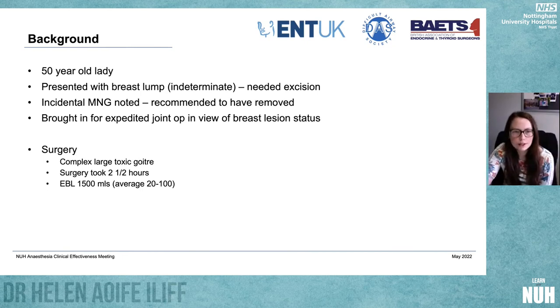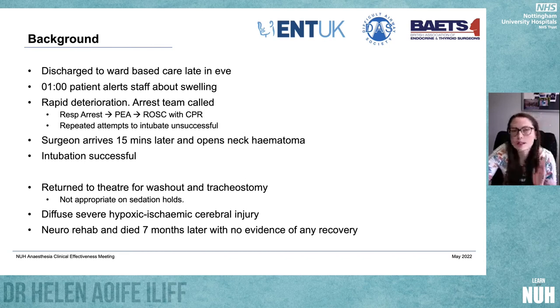I know we've had two case presentations this morning, but I'm going to give you a third one very quickly. This is a case from Oxford about a 50-year-old lady who presented with an indeterminate breast lump that needed excision. It was incidentally noted in her workup that she had a multinodular goitre, and it was recommended that it be removed before her breast surgery. She was expedited for a joint op. Her surgery was relatively standard according to her surgeons — a large toxic goitre, taking about two and a half hours, with an estimated blood loss of about one and a half litres, compared to the usual 20 to 100 mls. She was discharged to ward-based care late that evening.